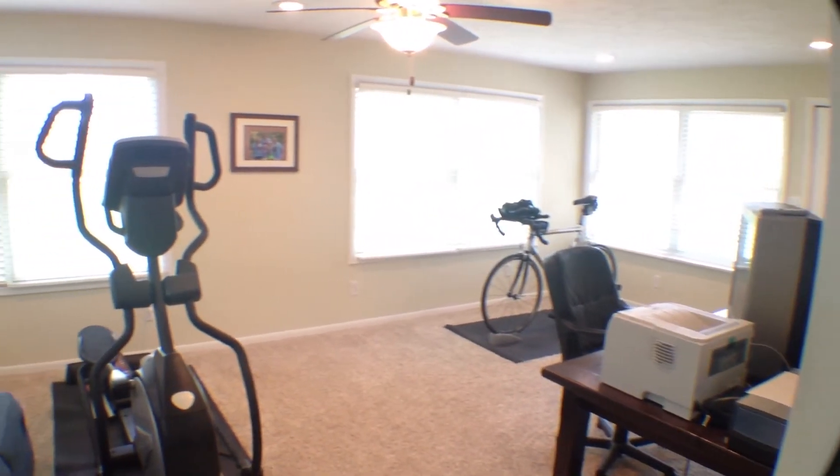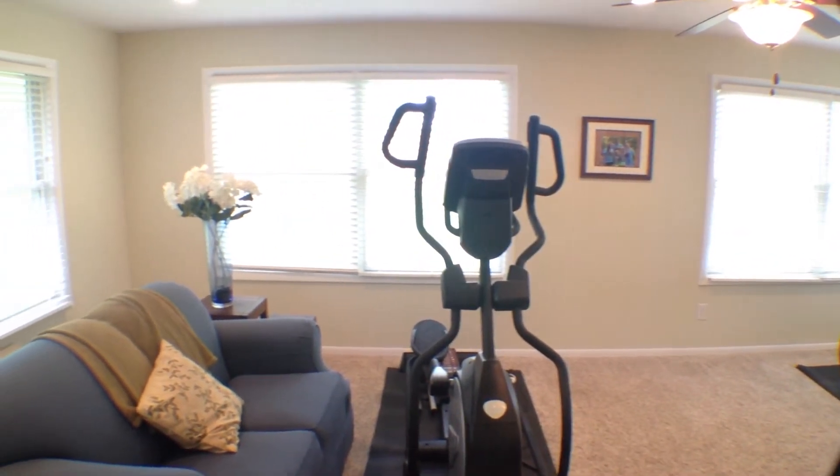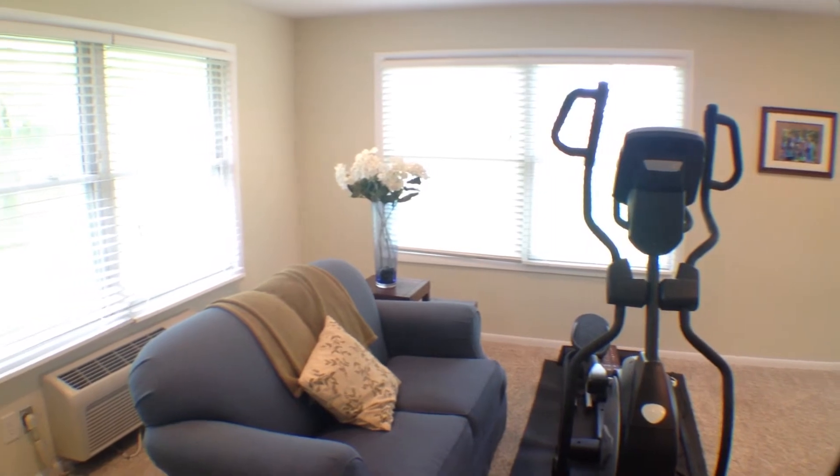The current owners are using the sunroom as an office and a workout room, but it also would make a great additional family room, playroom, or game room.